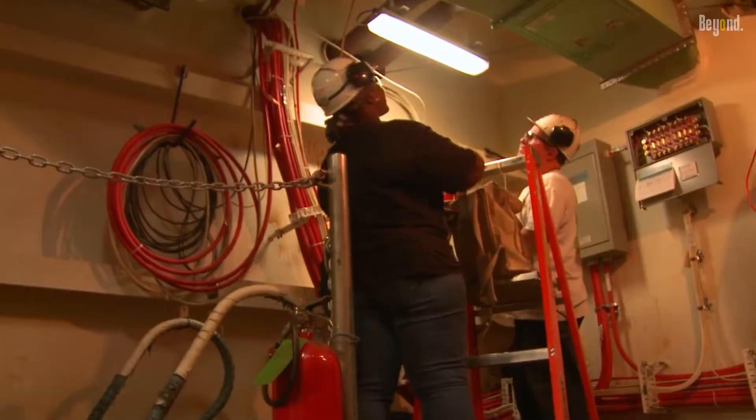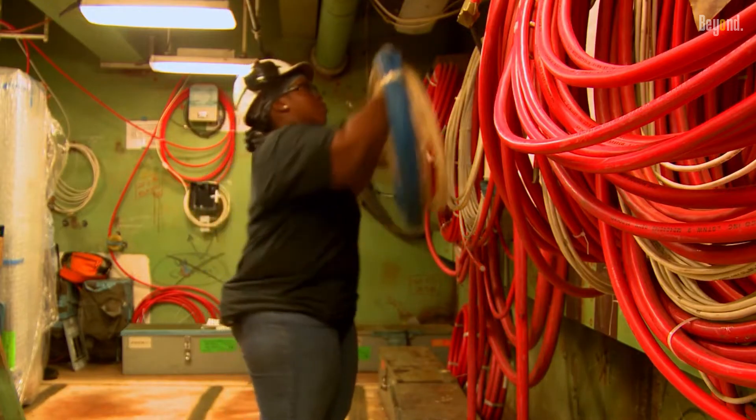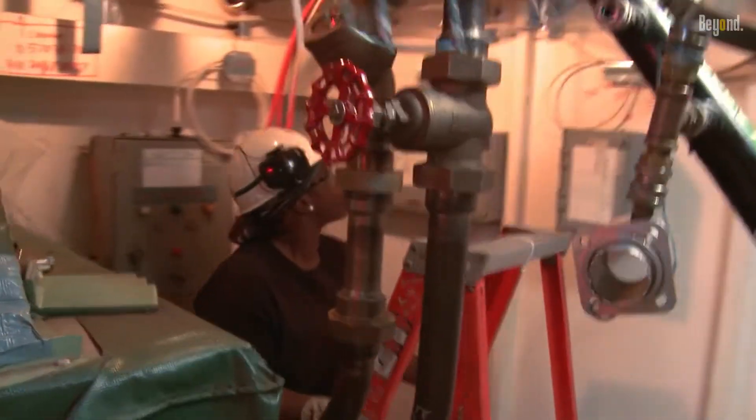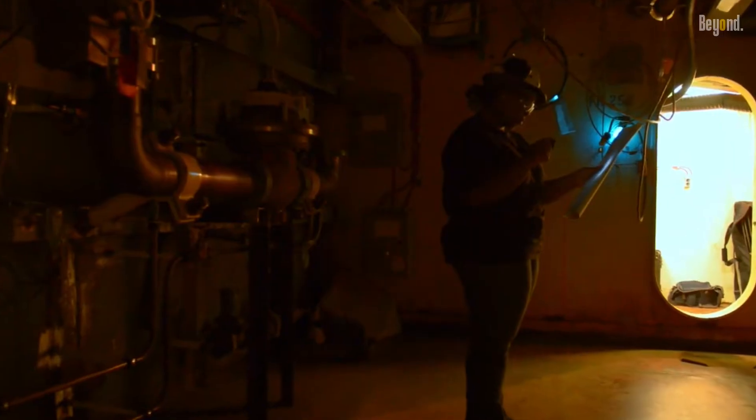Arleigh Burke class destroyers include 22 miles of cable, 185,000 feet of pipe, and enough hull insulation — 450,000 square feet — to cover the roof of the Superdome in New Orleans.